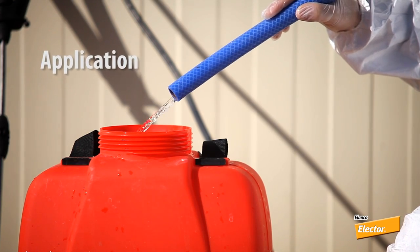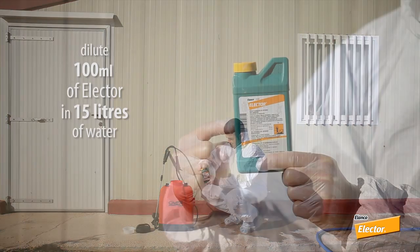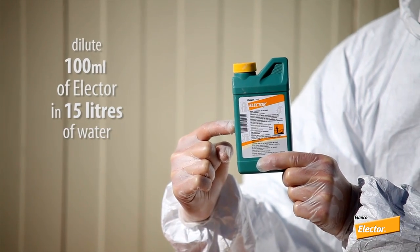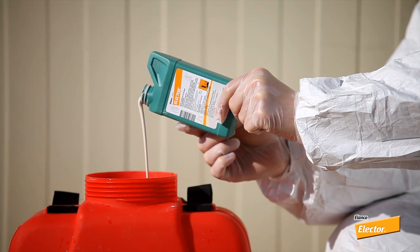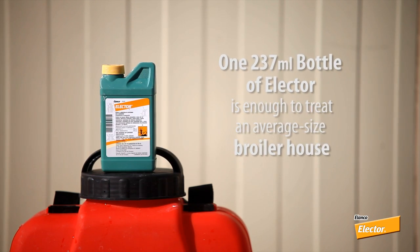Electra should be applied as a fine mist using a low pressure spray. Dilute 100 millilitres of Electra in 15 litres of water. One 237 millilitre bottle of Electra is enough to treat an average size broiler house.